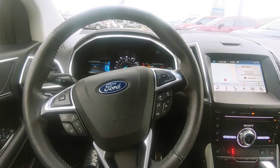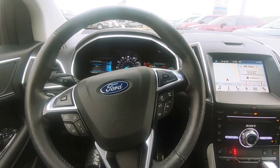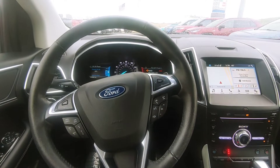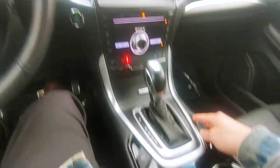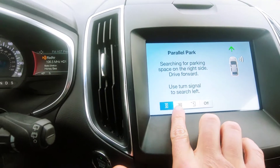I am in a 2018 Ford Edge Sport and I wanted to go ahead and do a quick video on the active park assist. This thing is so cool, so I just had to do it. Basically I'm in park, as you can see — push that button and tell it which way it's trying to park.